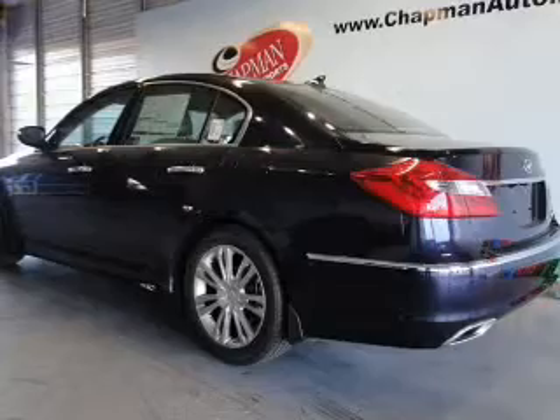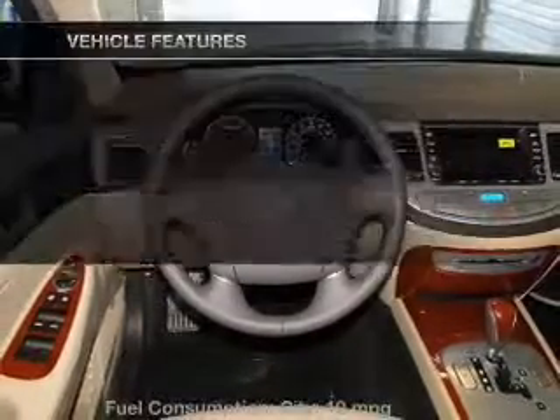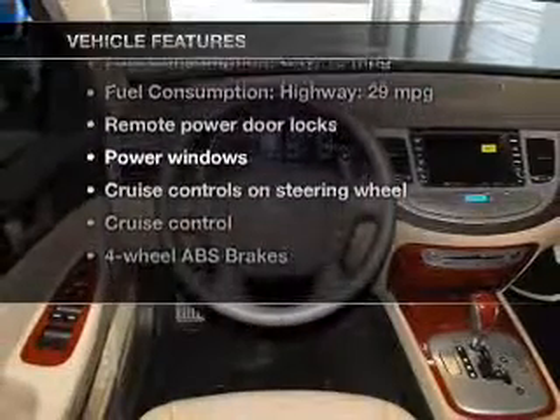The anti-lock braking system will keep you safe on the road, and memory settings make for a more comfortable ride. With these notable features, you won't want to miss out on the opportunity to own this amazing ride.